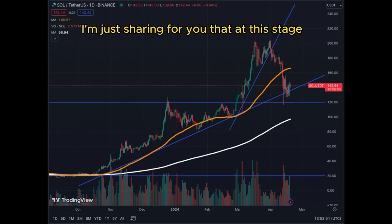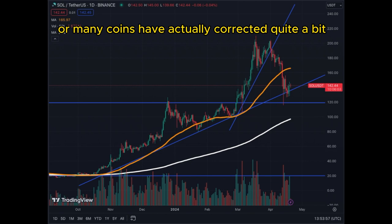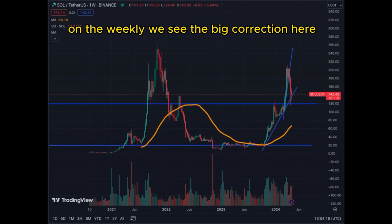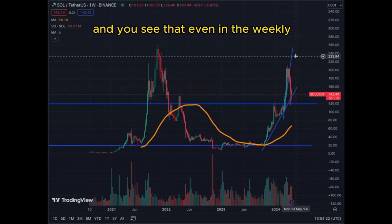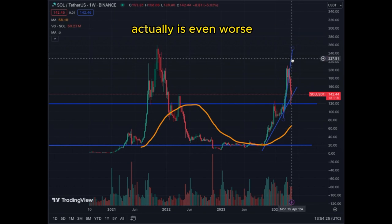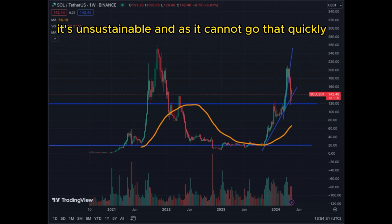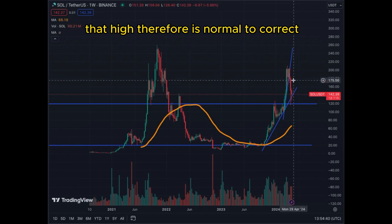At this stage, many coins have actually corrected quite a bit, and for those who missed the opportunity to get on some of these coins, you need to look at the charts because there are some nice entries. On the weekly chart, we see the big correction and the change in trend line, and even on the weekly it looks worse — the initial trend line is almost vertical. It's unsustainable; an asset cannot go that quickly that high, therefore it's normal to correct.